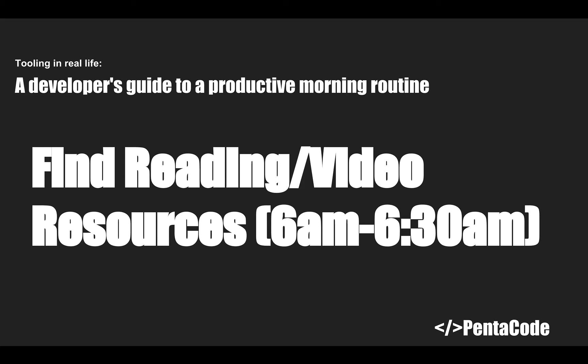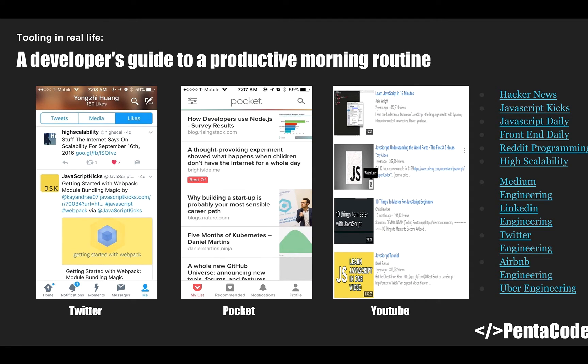At six o'clock, for the first 30 minutes you are going to find reading and video resources in your field of expertise. For example, as a developer I read and watch videos about software development or things related to my job that will help me be better at it. There are three places you can go to find resources. This part of the morning is about gathering resources — you're not reading yet, just going through these lists and storing things for later.